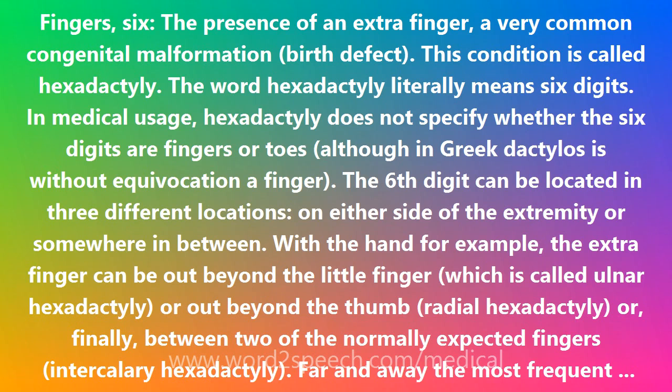Far and away the most frequent form of hexadactyly is ulnar post-axial hexadactyly. Next comes radial pre-axial hexadactyly. And far and away the rarest form of hexadactyly is intercalary hexadactyly.